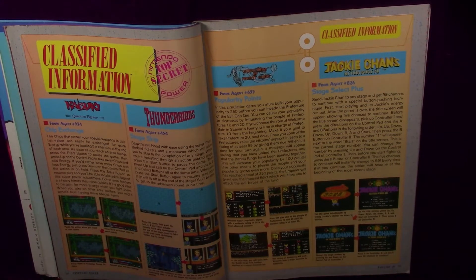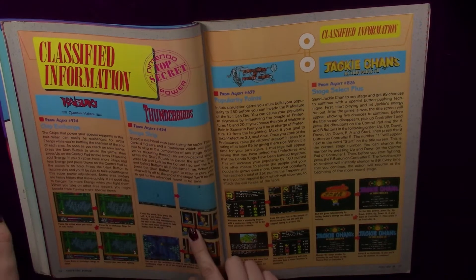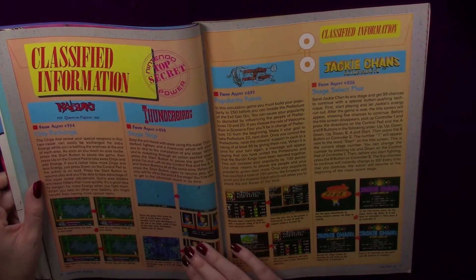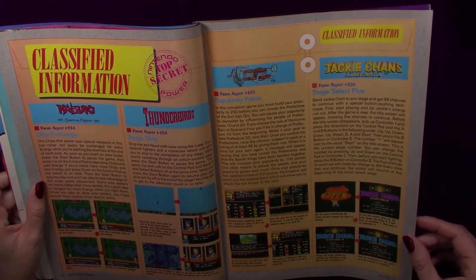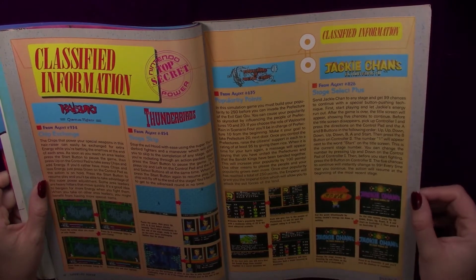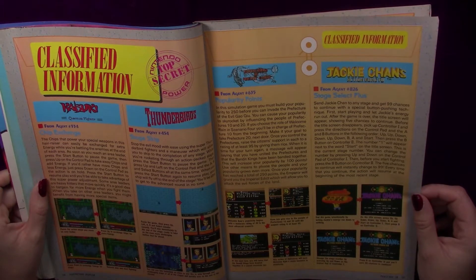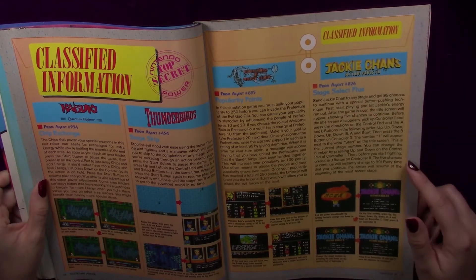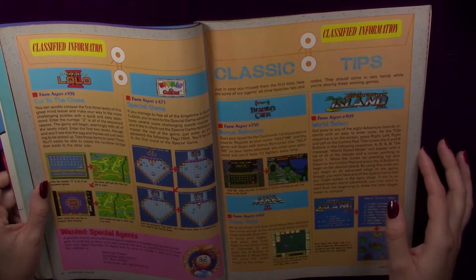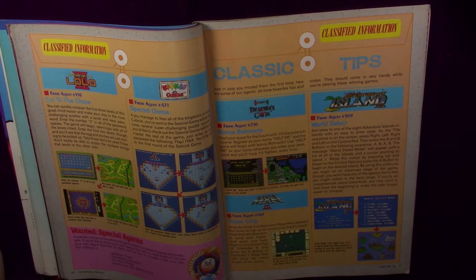Here we have some classified information. A lot of these games I haven't played too much. I remember the Thunderbirds when I was a little kid — it was on a few channels and I just remember it being really boring. These puppets with spacecrafts and jets, everyone had their individual vehicle, there was a guy with a submarine. It wasn't for me. These stage select codes were really useful before the age of Game Genie — a lot of emulation has that stuff built in now.